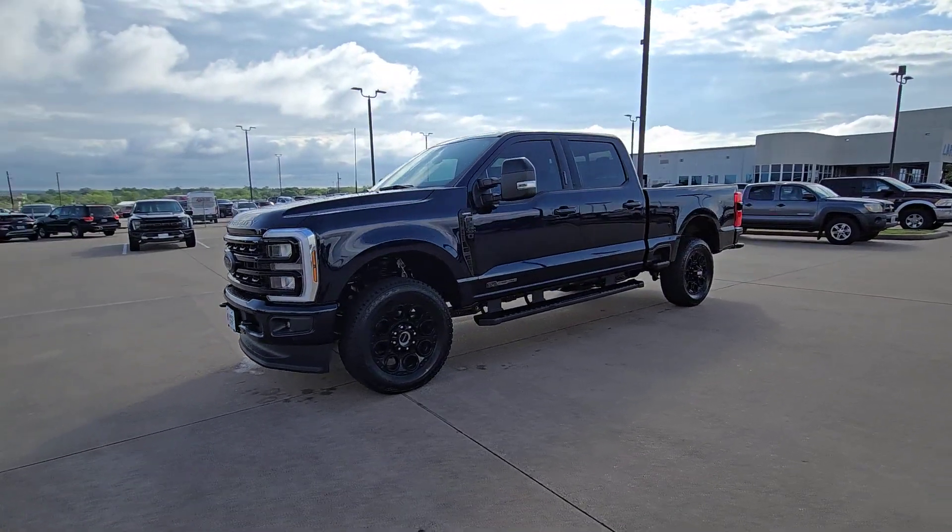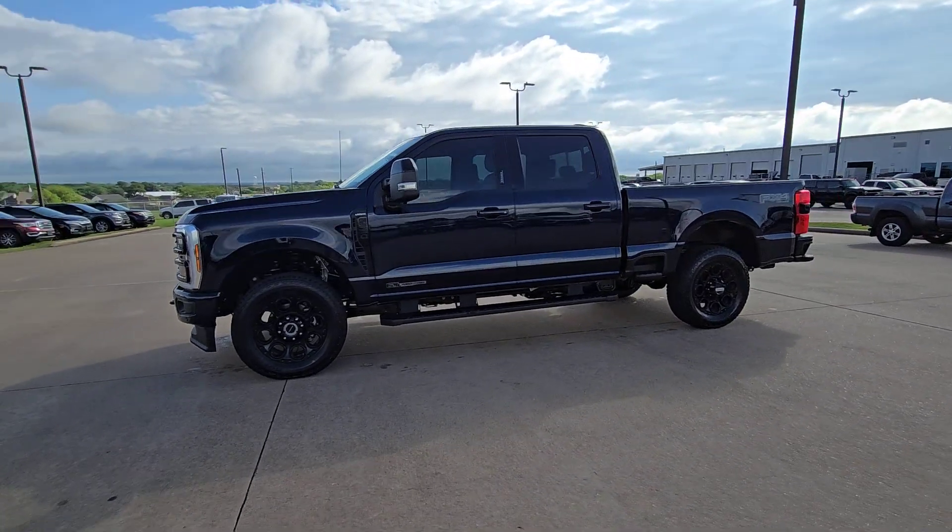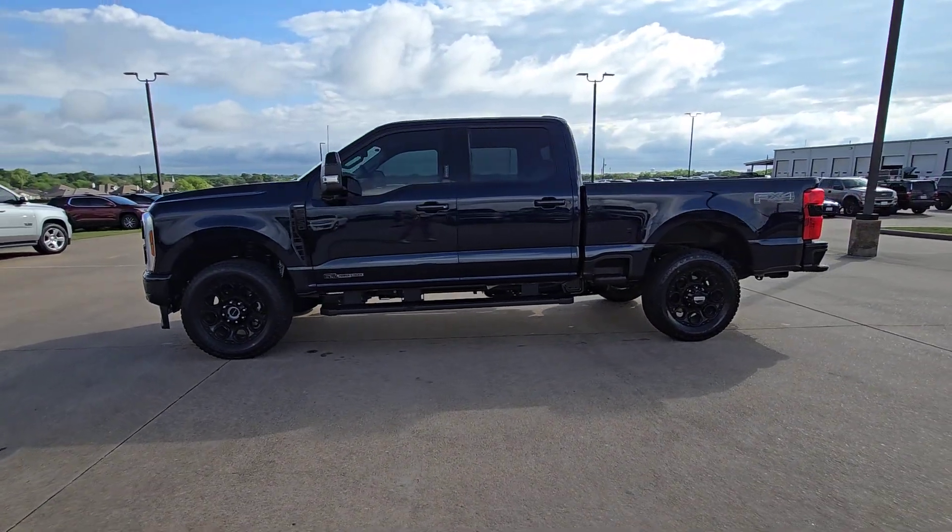Feel prepared to take on heavy-duty jobs in this capable F-250. Treat yourself to a test drive today. Our friendly staff...